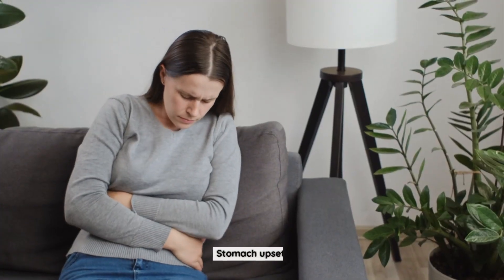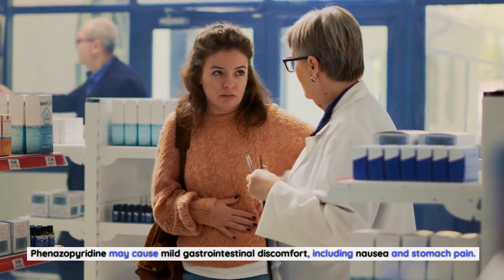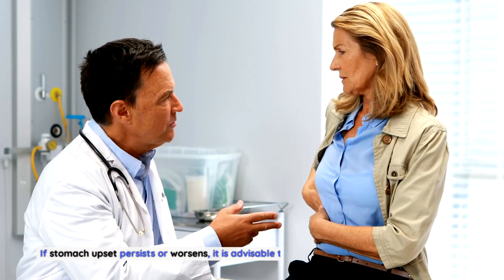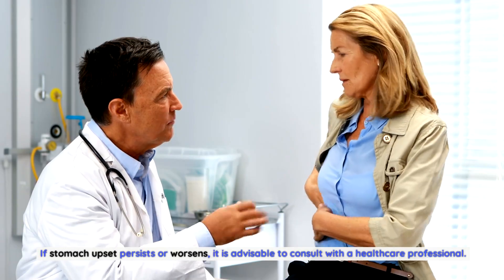Stomach upset is another common side effect. Finazipuridine may cause mild gastrointestinal discomfort, including nausea and stomach pain. These symptoms can often be alleviated by taking the medication with food. If stomach upset persists or worsens, it is advisable to consult with a healthcare professional.